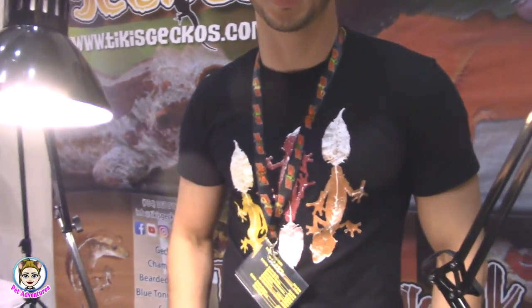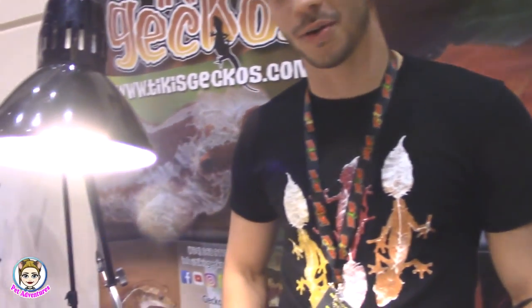So introduce yourself. My name is David and that's Manny over there helping out somebody. Hi Manny. And we are Tiki's Geckos. We sell a variety of crested geckos, gargoyle geckos, bearded dragons, anything you could ever want. I love you guys' YouTube channel — I legit only know things about crested geckos because of you guys. I appreciate that, I'm glad I can help. Do you have a YouTube? Yes — Pet Adventures. You got to write that down for me.